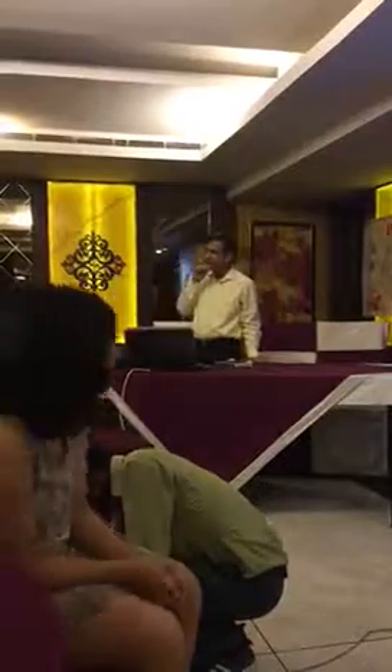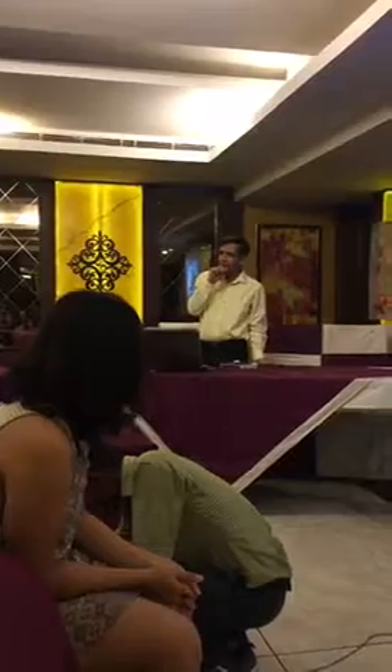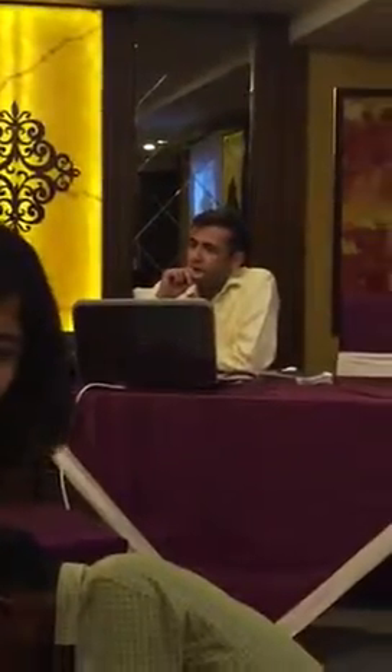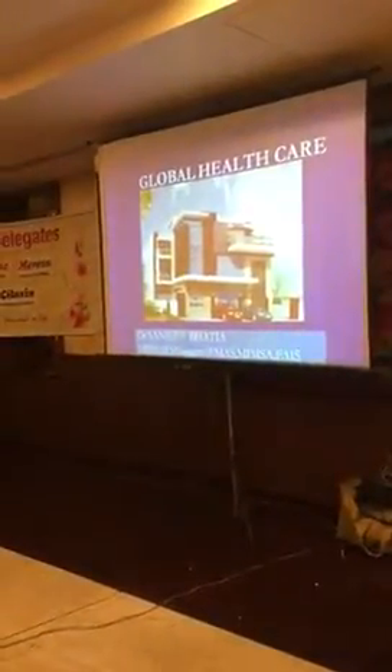I thank Cadillac for participating in the academic activity. I am thankful to all my colleagues and friends for taking your precious time on this Saturday evening. We will be discussing today the recent advances in treatment of pylonidal sinus. We have started this treatment at Global Healthcare, which is done only at Global Healthcare in Tri-City — that is endoscopic treatment for pylonidal sinus.